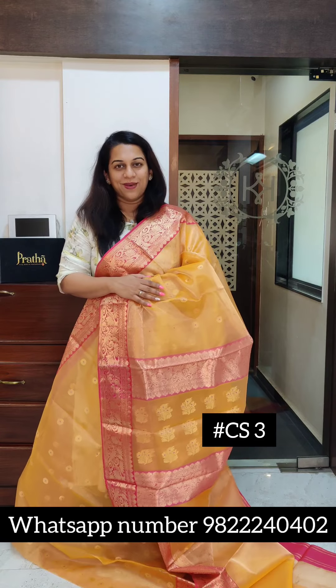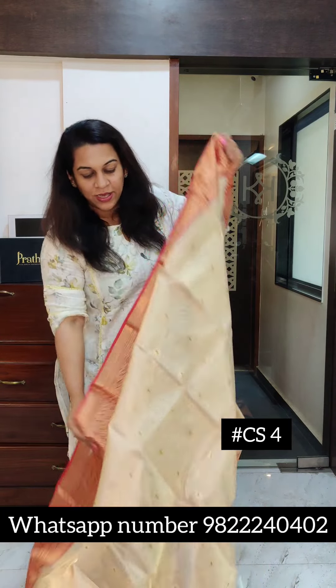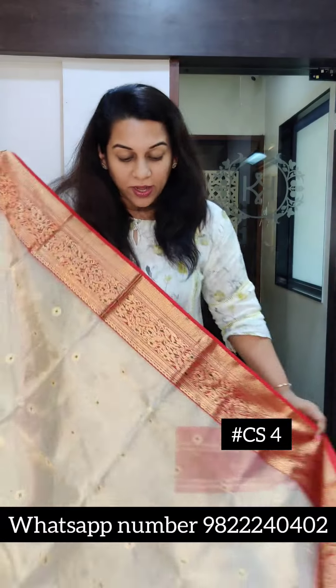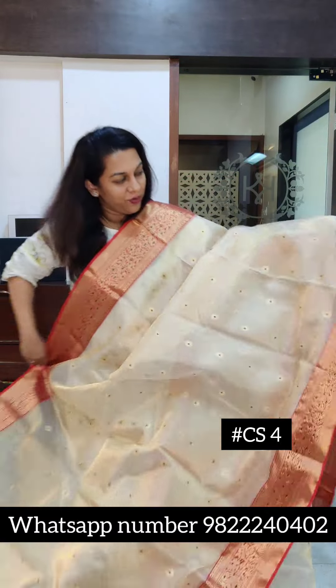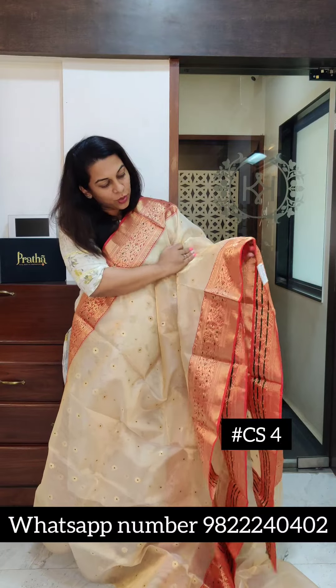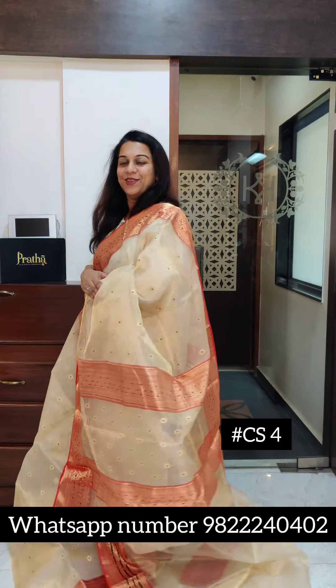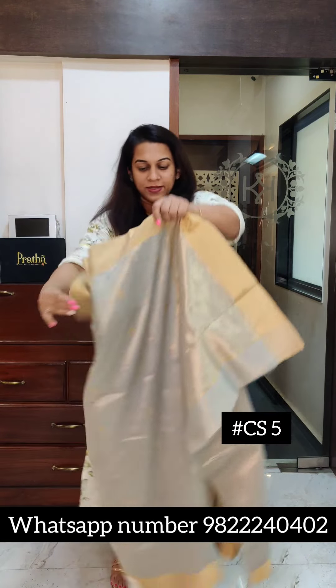And send it to me on WhatsApp. The price range of these sarees is 13 to 16,000 — that's the price range. Now this is the next one, a very beautiful white and red. This is more like a golden pearl colour, a motiya colour, with golden tissue — a beautiful combination. Those who want white sarees, this is a beautiful variety for you all. Very pretty one.